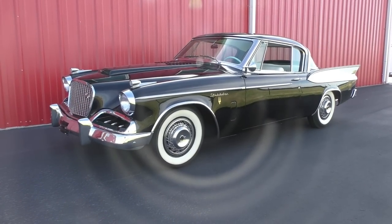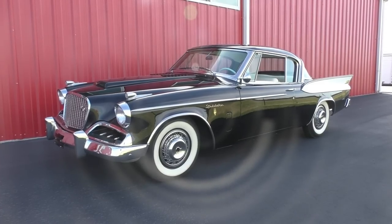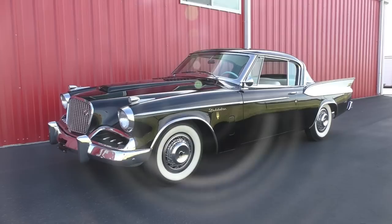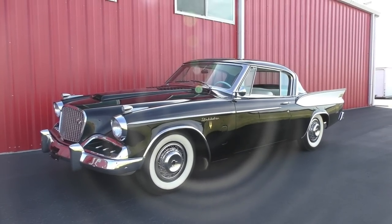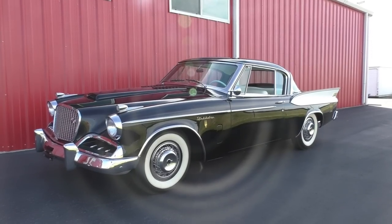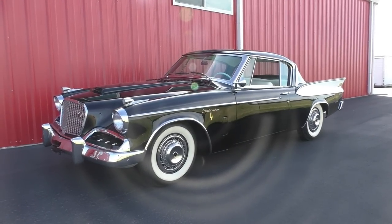Here we are on a beautiful Andes, Texas day, looking at a very nice car — handling several cars for a collection — a 1957 Studebaker Golden Hawk. This is a very beautiful car with a very nice history. We're going to walk around and tell you what we know, and hopefully the wind's not going to affect our camera mic, but we think we got that covered.